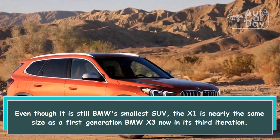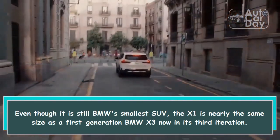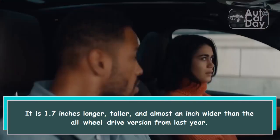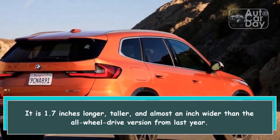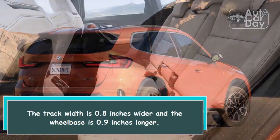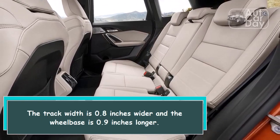Even though it is still BMW's smallest SUV, the X1 is nearly the same size as a first-generation BMW X3. Now in its third iteration, it is 1.7 inches longer, taller, and almost an inch wider than the all-wheel drive version from last year. The track width is 0.8 inches wider and the wheelbase is 0.9 inches longer.